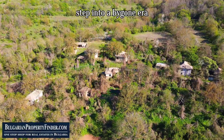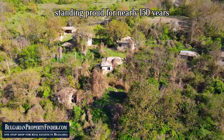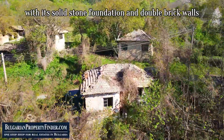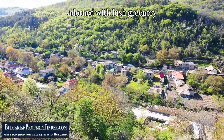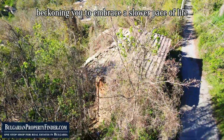Step into a bygone era with this traditional Bulgarian house, standing proud for nearly 150 years with its solid stone foundation and double brick walls. Nestled on 725 square meters of fertile land adorned with lush greenery, it whispers tales of a simpler time, beckoning you to embrace a slower pace of life.